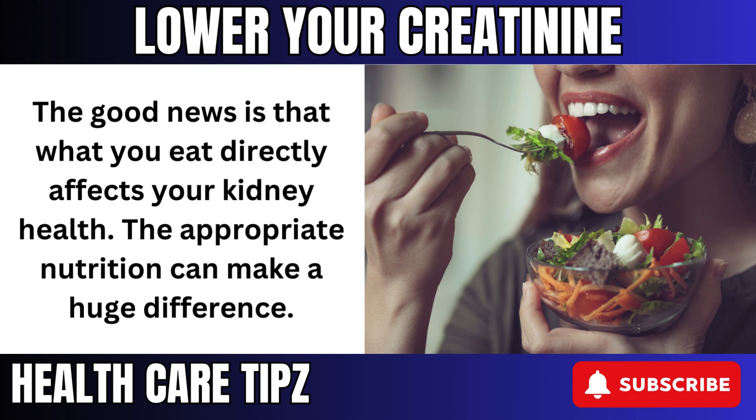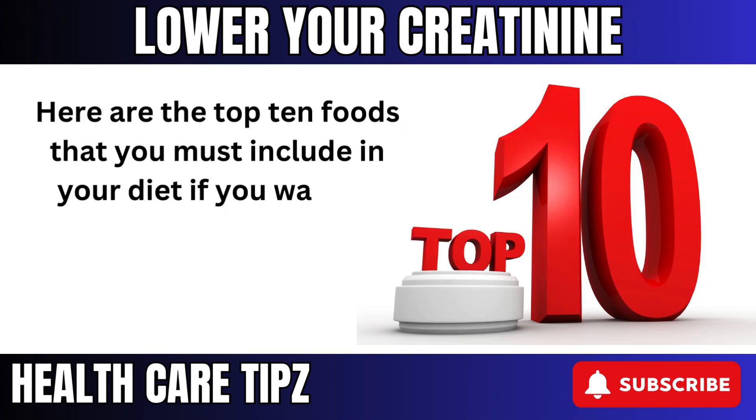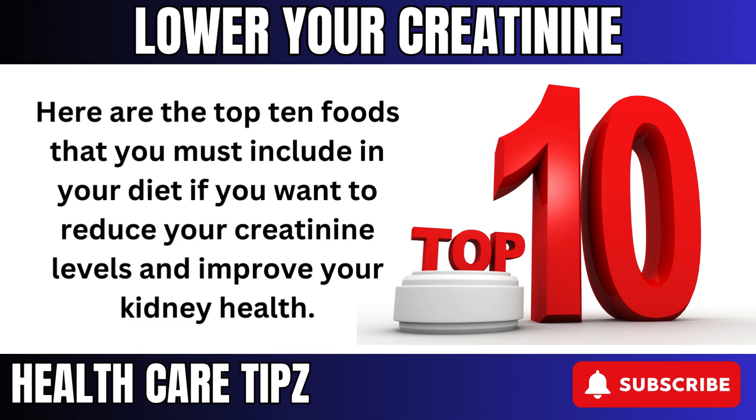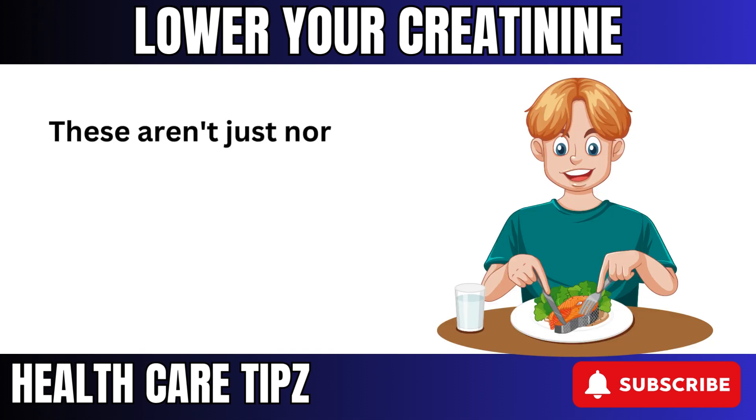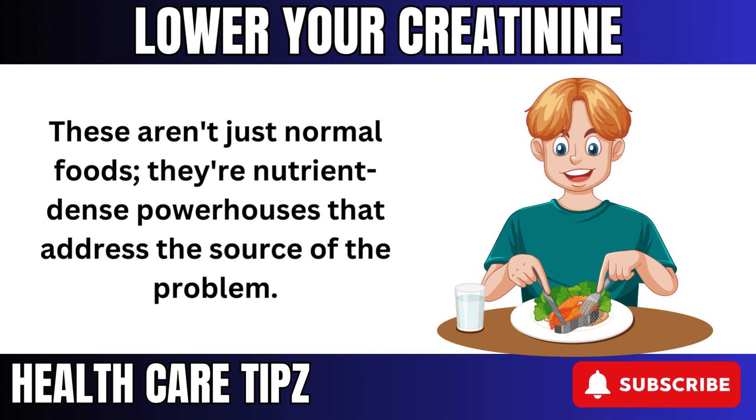The appropriate nutrition can make a huge difference. Here are the top 10 foods that you must include in your diet if you want to reduce your creatinine levels and improve your kidney health. These aren't just normal foods — they're nutrient-dense powerhouses that address the source of the problem.